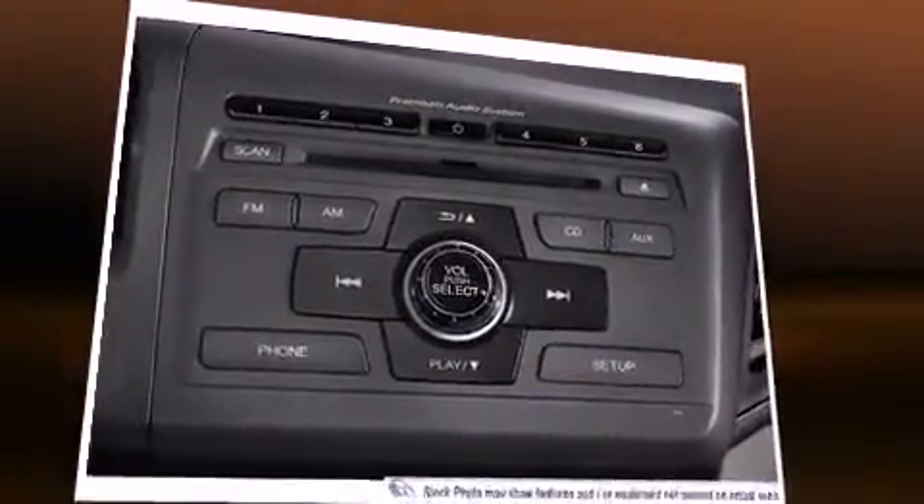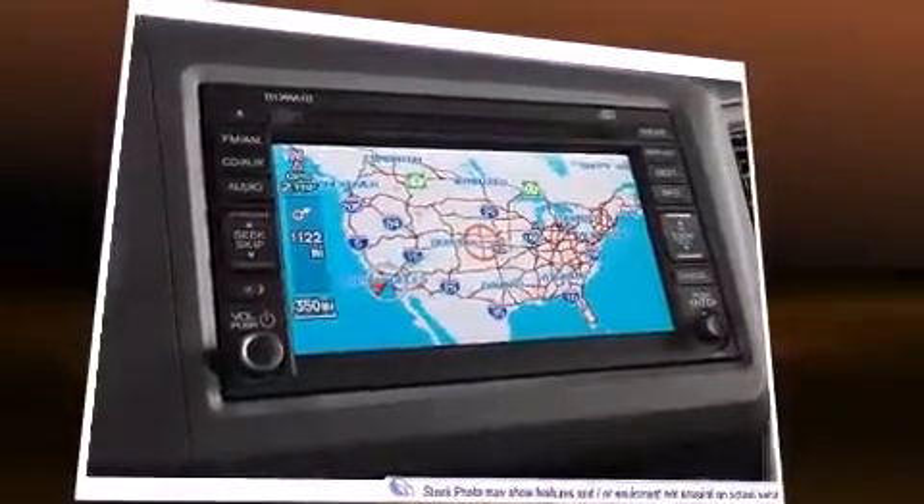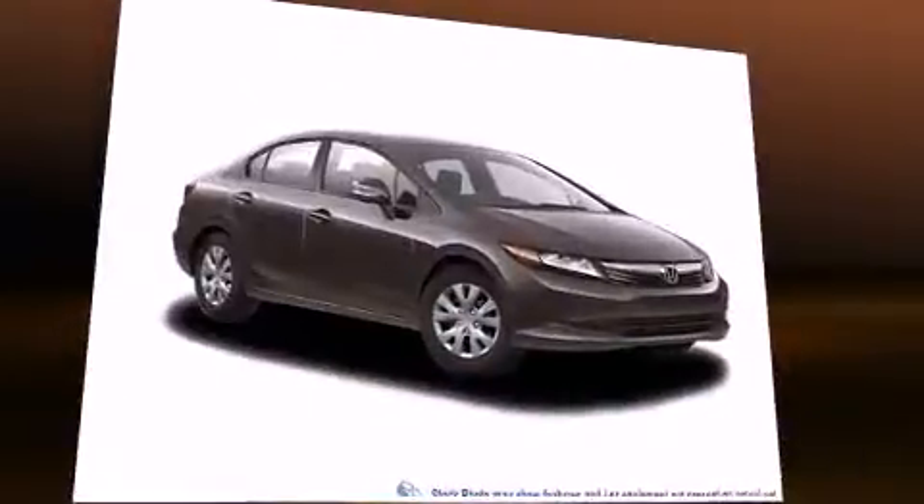Top features include remote keyless entry, delay off headlights, a tachometer, a trip computer, and air conditioning.